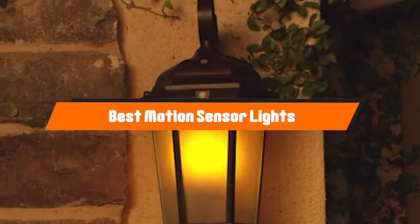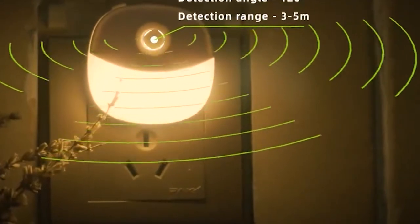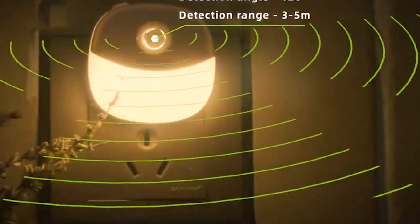Hello guys! In today's video, we're going to present to you the top 10 best motion sensor lights available on the market today. We made this list based on our personal preferences and sorted it based on their features, prices, quality, durability, and reputation of the manufacturers.